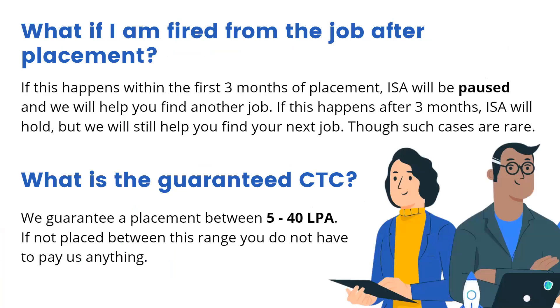What if I am fired from the job after the placement? If this happens within the first three months of your placement, the ISA will be paused and we will help you find another job. If this happens after three months of your placement, the ISA will still hold but we will also be helping you find your next job. Honestly, such cases are very, very rare.